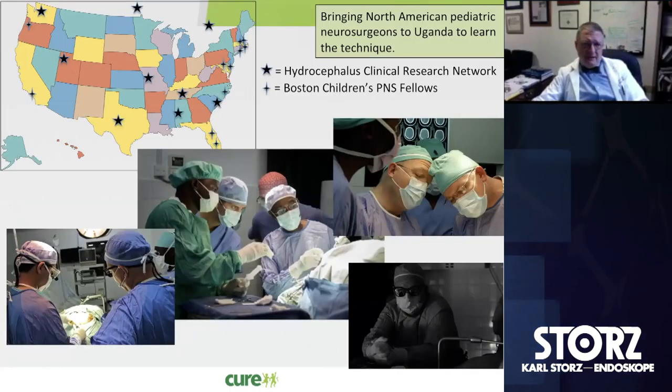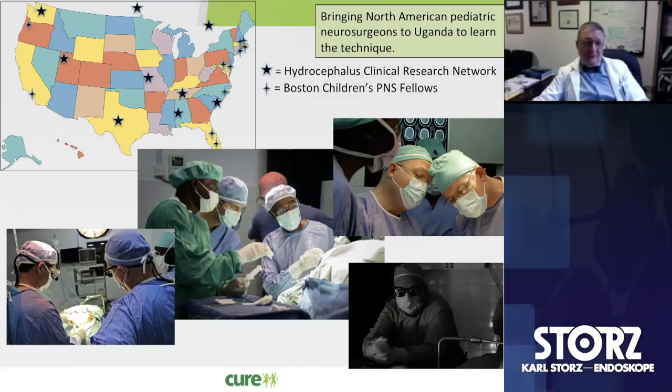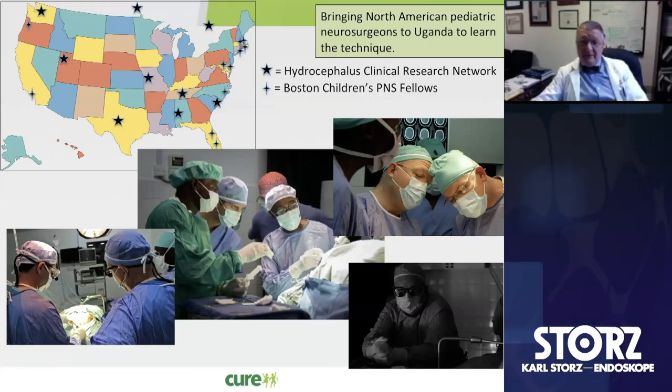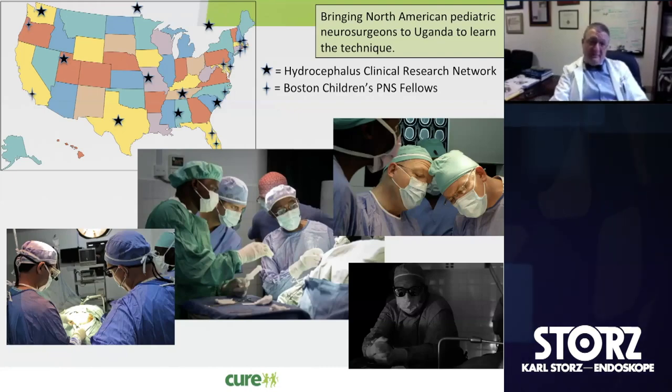We've had the opportunity — and the fun, frankly — of taking a number of colleagues across North America to Uganda, which is helpful because of the high case volume, to show them the technique, to have them learn both the skill of using flexible endoscopy — which is a different skill set than using a rigid endoscope — and to do the CPC procedure.